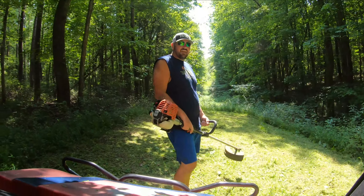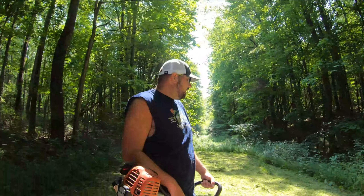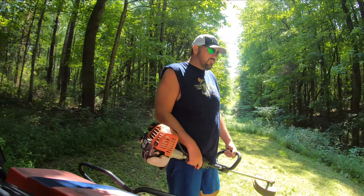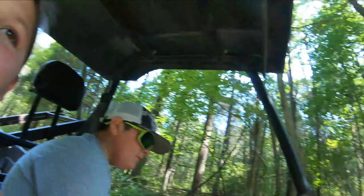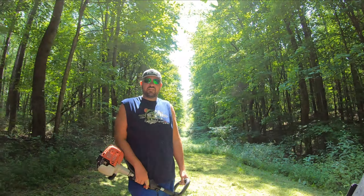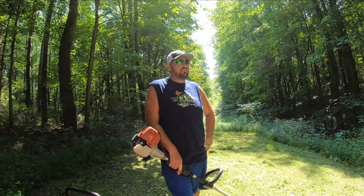One thing that I hate about weed-eating is a sort of weed that, whenever you cut it, smells like dog dookie. You heard him — dog dookie! If anybody knows what weed that is, put that in the comments. It's either that or I stepped in a big fresh pile of dog dookie.